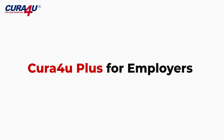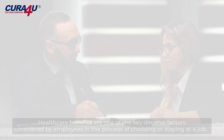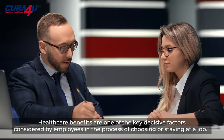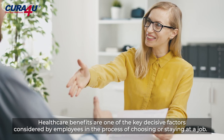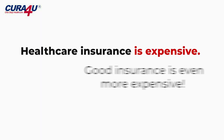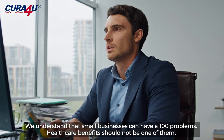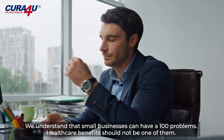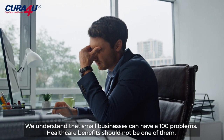Cura4U Plus for employers, because healthy employees are productive employees. Healthcare benefits are one of the key decisive factors considered by employees in the process of choosing or staying at a job. Healthcare insurance is expensive, and good insurance is even more expensive. We understand that small businesses can have a hundred problems, and healthcare benefits should not be one of them.